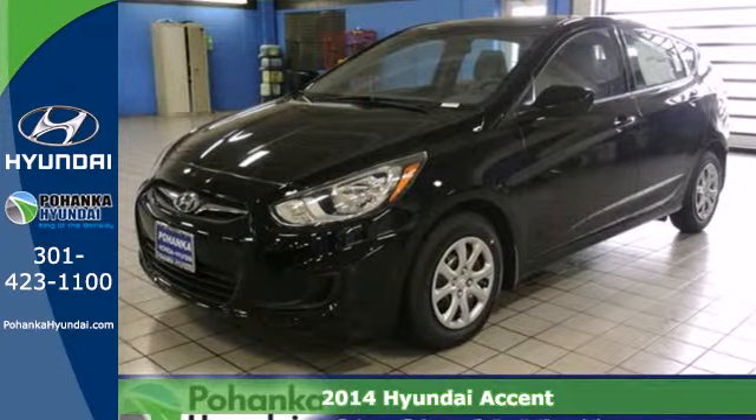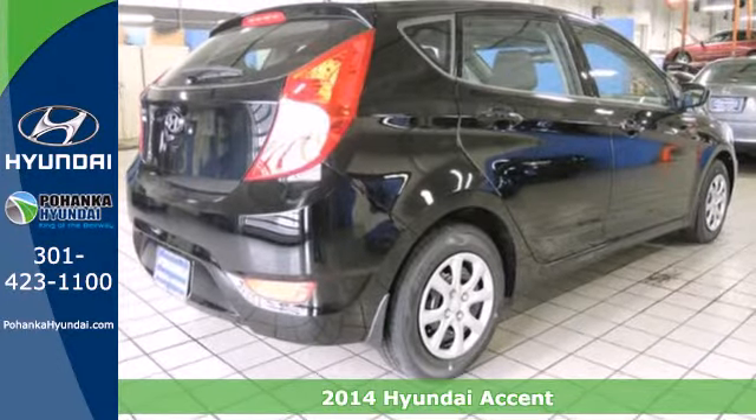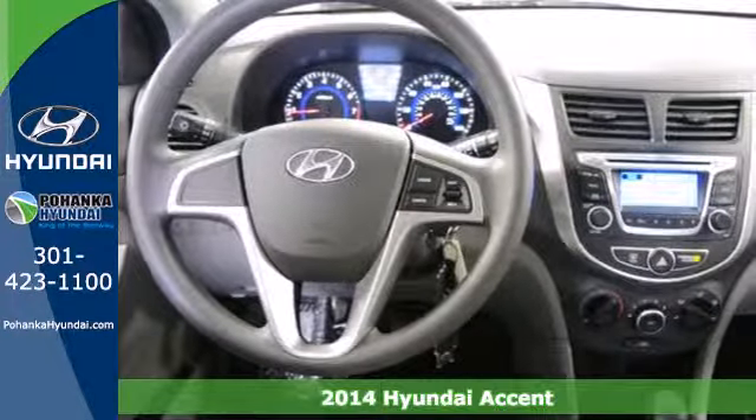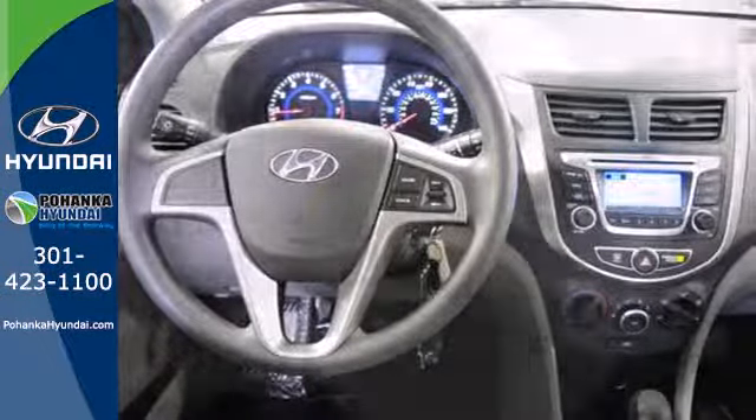Here's a 2014 Hyundai Accent. Be bold in this compact. The impressive safety features and versatile interior will have you wondering why you didn't drive it home sooner.